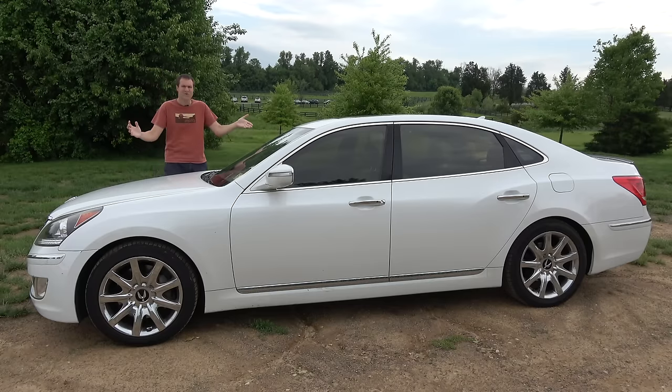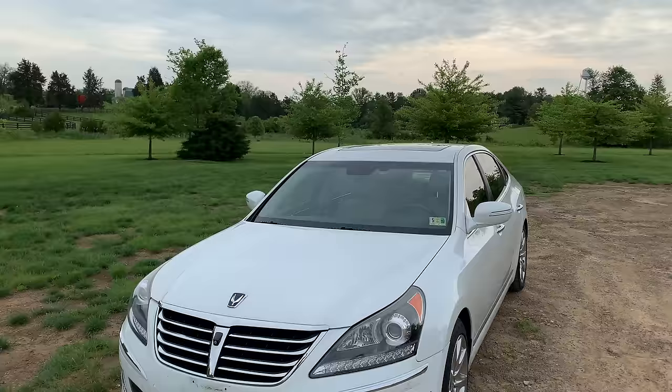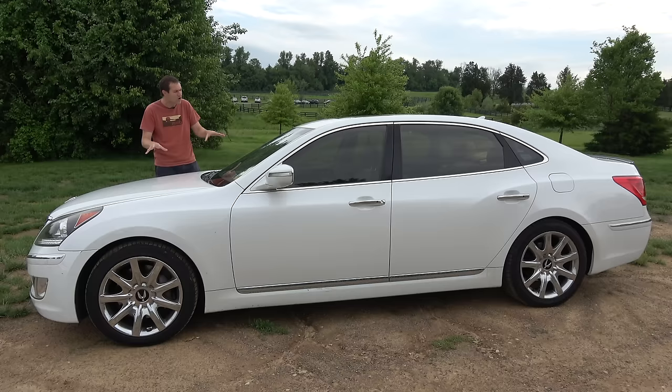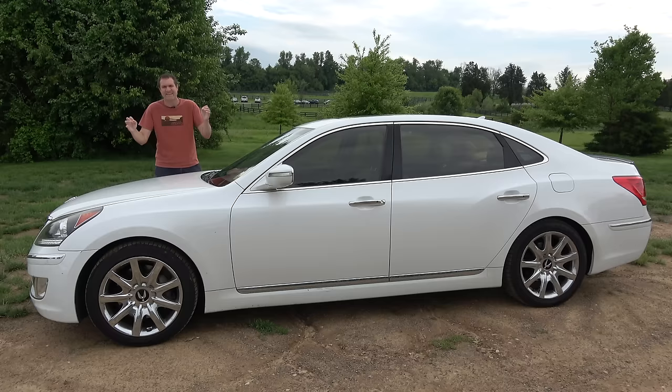This is a 2012 Hyundai Equus Ultimate, and it is, quite simply, the single best luxury sedan bargain on the market right now. This is not exaggeration, this is not sensationalism, and this is not clickbait. This car is just a ridiculous, insane deal. And today, I'm going to review it and show you what I mean.